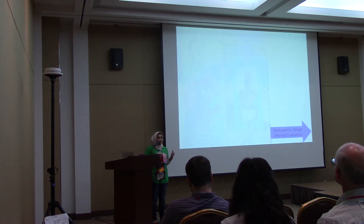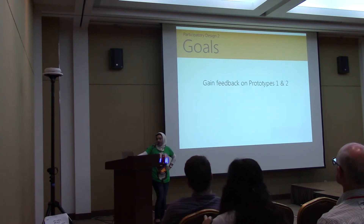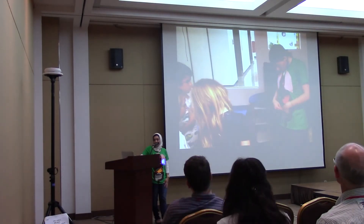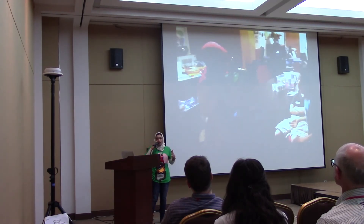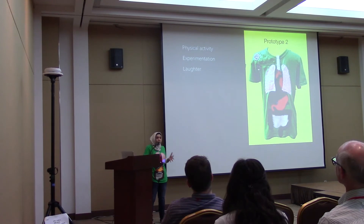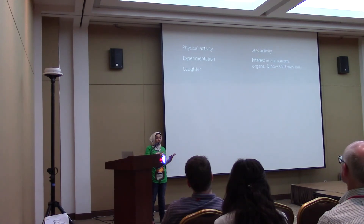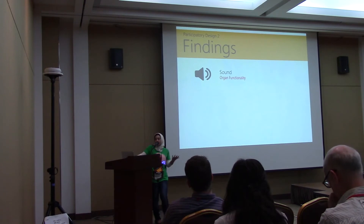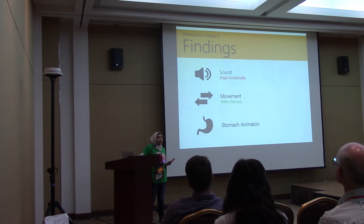We did a second participatory design session and some informal evaluations. The goal was to get feedback on the first and second prototypes and co-design improvements. We let the team explore the shirts and play around with them. We found that the first prototype promoted a lot of physical activity and experimentation — there was a lot of laughter and silliness — while the second prototype produced less activity but more interest in the animations and how the shirt was built. From the co-design session, patterns emerged around sound representing organ functionality, seeing how things move throughout the body, and wanting stomach animation details.